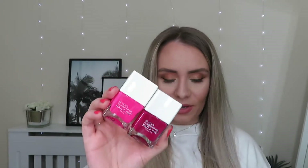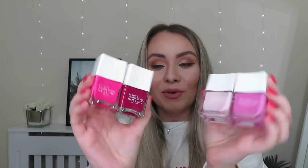Those shades together look really stunning. You can get this whole set for £22. So if you fancy treating yourself with some new pinky nail varnishes, that is the set for you.